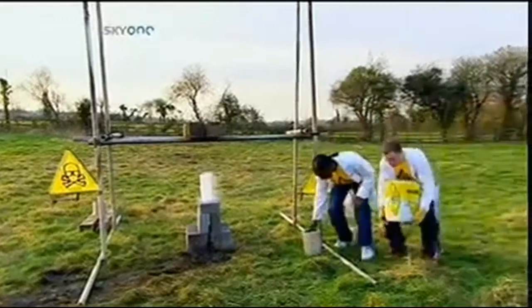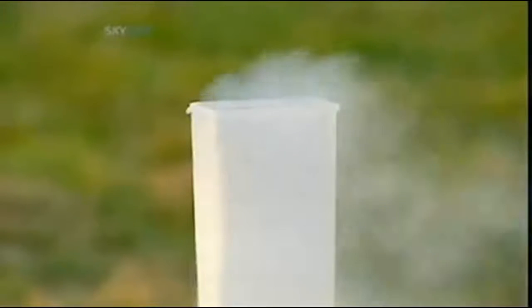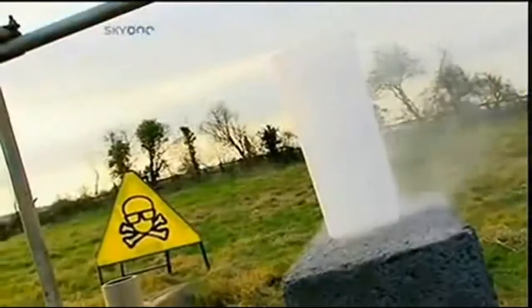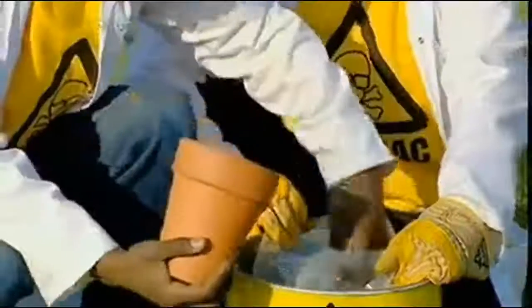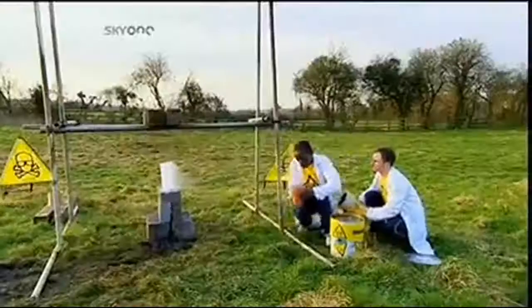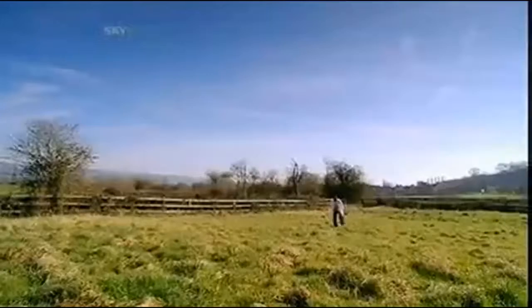This is liquid nitrogen, specially stored at minus 198 degrees Celsius — that's 163 degrees colder than the North Pole in winter. But is it cold enough to neutralize the intense heat of thermite? Packed into the slow release mechanism of a garden flare pot, the thermite is ready for action. Just light the touch paper and stand well back.